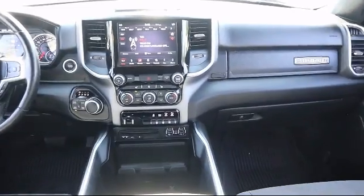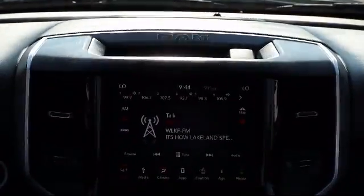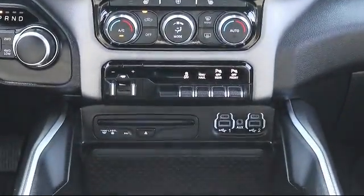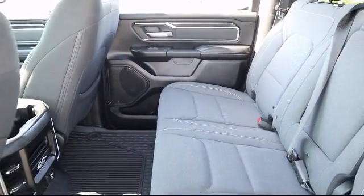Here at Kelley Buick GMC we have a friendly, reliable, and knowledgeable staff who will help you drive home in the vehicle that's just right for you. We are your premier Tampa GMC and Buick dealer, and we can boast this because of our commitment to excellence in serving our customers.